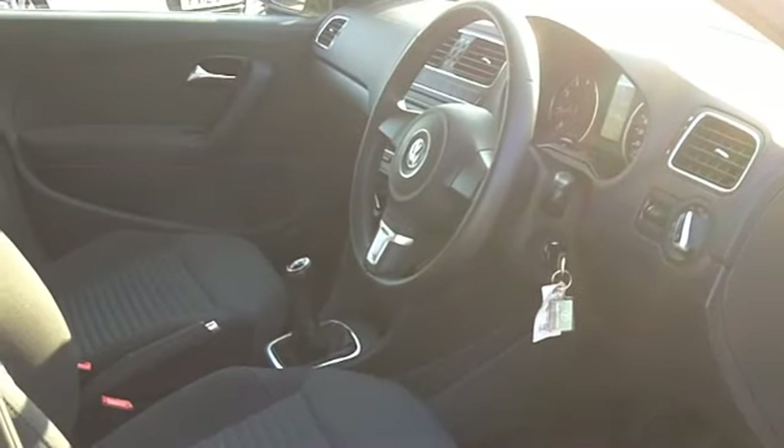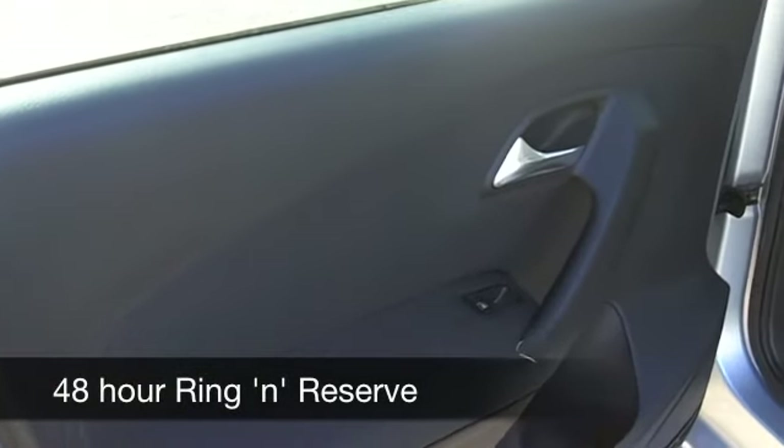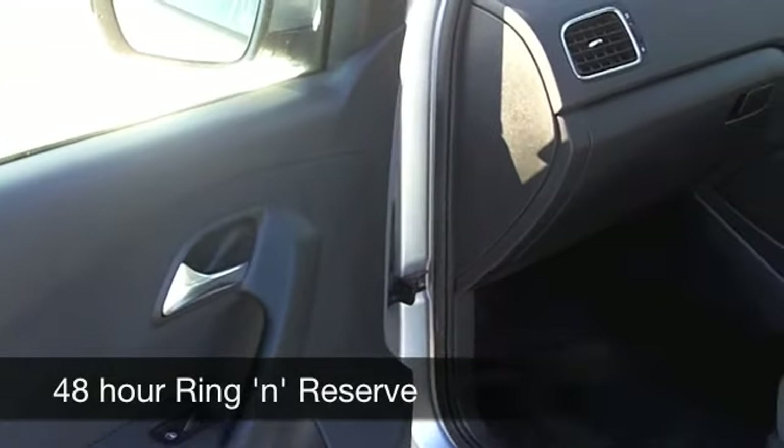This has a nice set of alloys as well. It's got a 1.4 petrol engine — it's a perky car to drive and it's going to deliver about 47 to around 60 miles to the gallon.